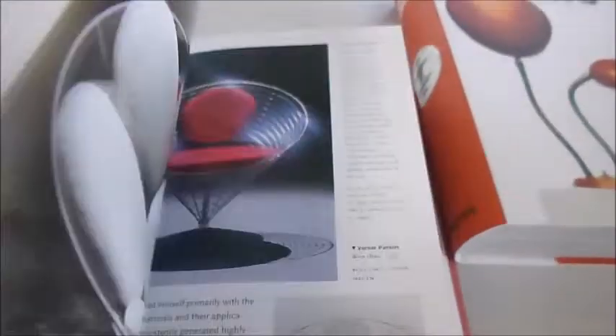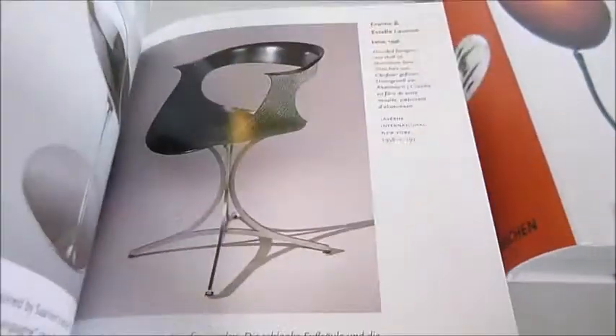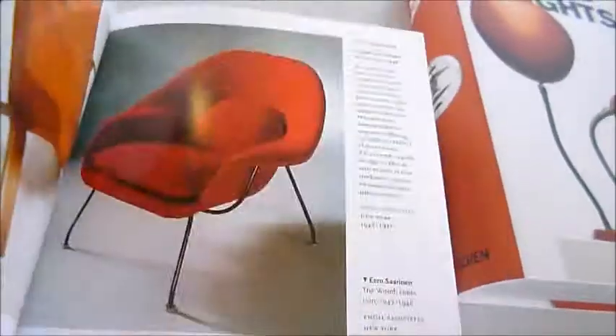We've got the Vasily chair, the Proust armchair. You'll recognise a lot of those, don't you?